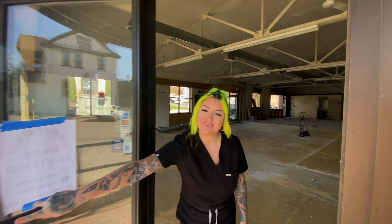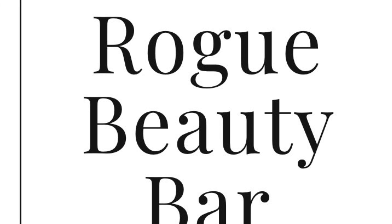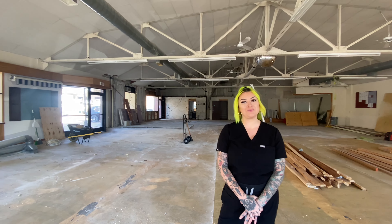Hi! Welcome to Rogue Beauty Bar. My name is Brittany, I'm the owner of Rogue Beauty Bar. I recently purchased this building because we are in the process of expanding. This used to be Slessar Glass, which will now be the home to Rogue Beauty Bar.